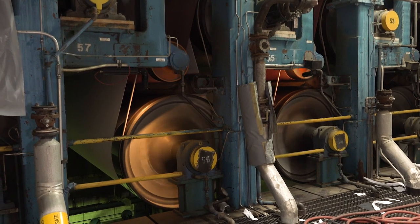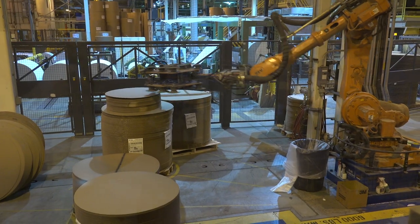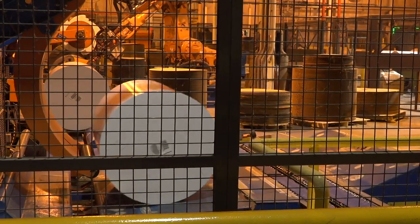Making paper involves a lot of technology, computers, robots, and engineering. So that's how paper is made. It's amazing how people figured out how to use this process to make all of these different products that we rely on all the time. And as a forester, it's a great feeling to know that it's also good for the forest.